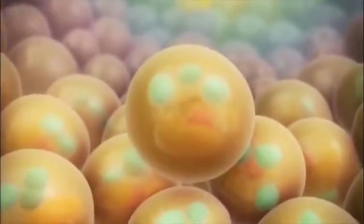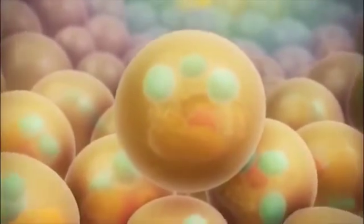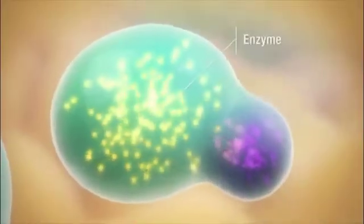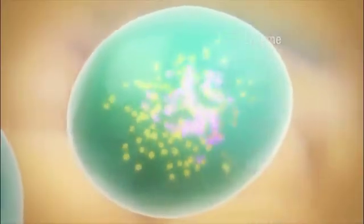Inside a healthy cell, special compartments called lysosomes contain enzymes. These enzymes help to break down or metabolize various substances, including GAGs.